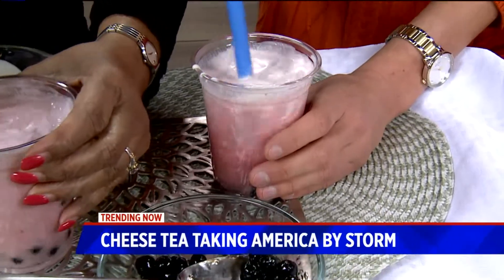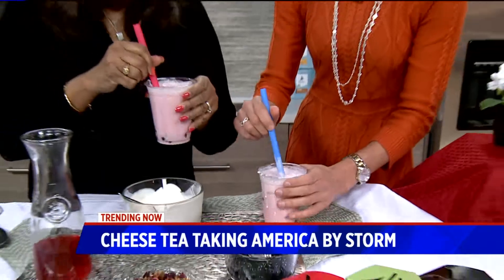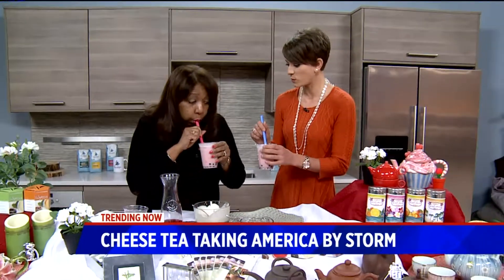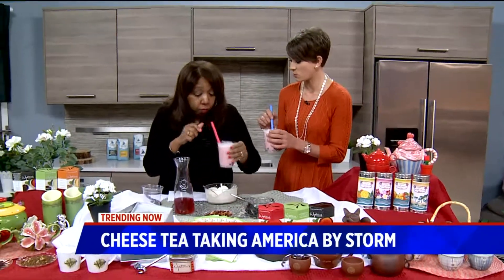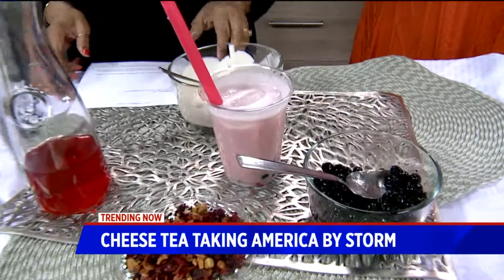It's like eternal goodness! We're just about out of time — where can folks get this? At your store, and also online at whitestones.com. They have a kit with a recipe, Boba, and the tea — everything you need.